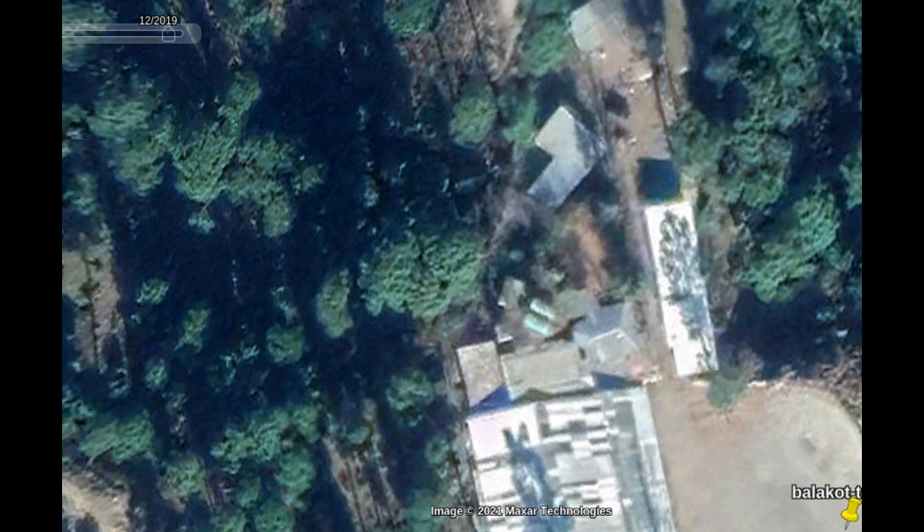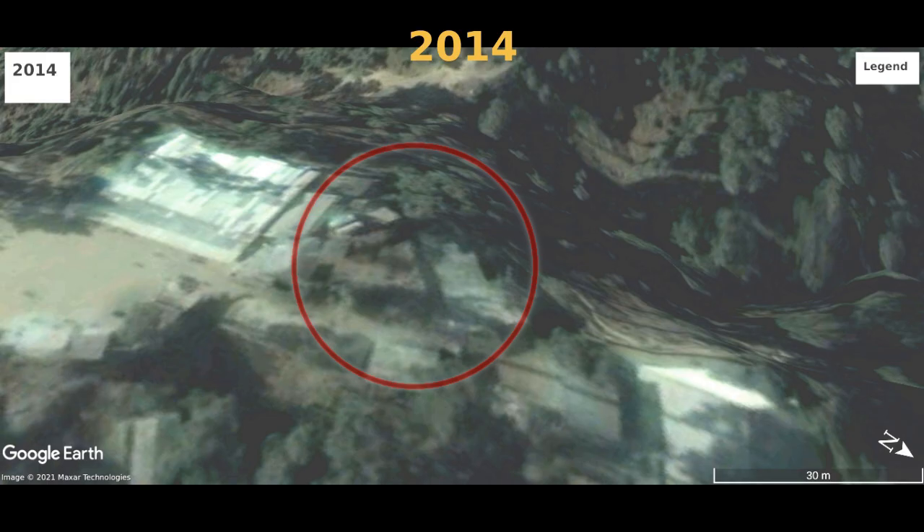Very conveniently, Google even has an image from the 27th of February 2019, the day after the Balakot attack. One of the targets was a hostel for terrorist trainees. The area inside the red circle shows multiple buildings as seen in 2014. By 2018, the area was overgrown with trees.